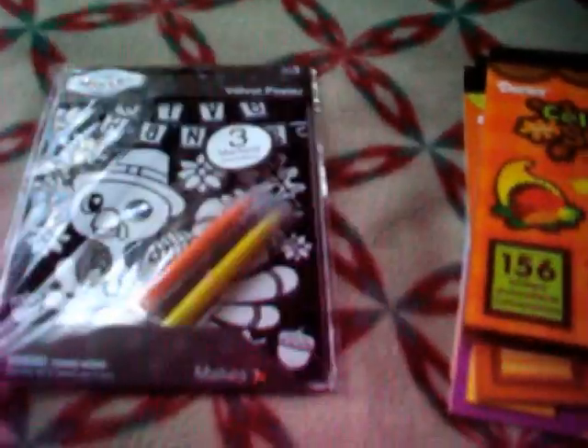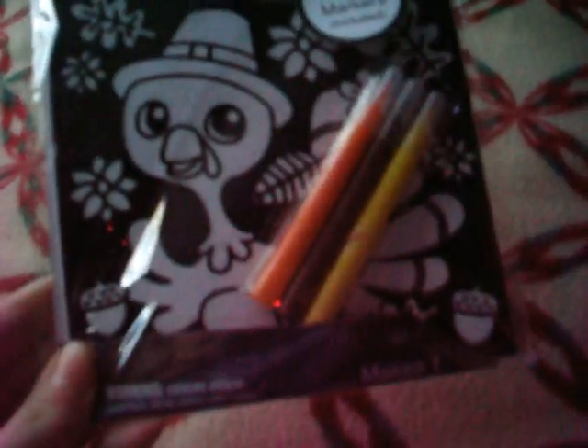I was happy to find some fall stickers, because I missed out when Target had them. And then I got this little coloring poster that says Give Thanks. It has a little turkey and it comes with orange, brown, and yellow markers. They had a bunch of different velvet posters left — a lot of them were Halloween. They had some sun catchers, but those were also just Halloween.